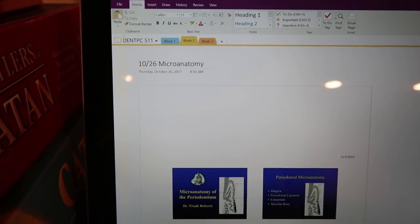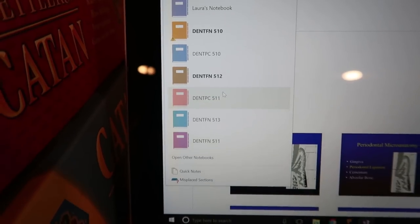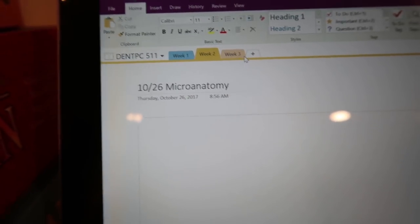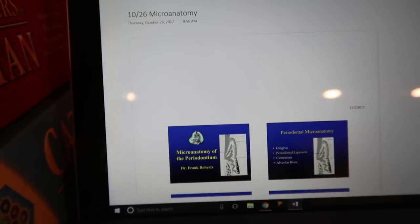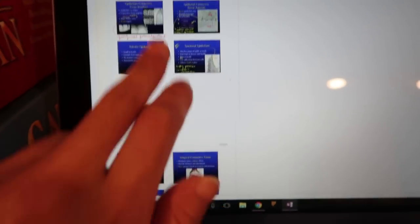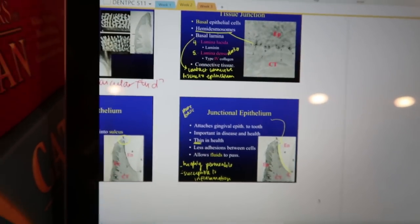Here's what my OneNote looks like. I have all my folders for my classes and notebooks, and for a specific class I organize it into different weeks — we're three weeks into our perio class. I organize notes by day and write things I need to know. It's really easy to connect different slides because you can draw arrows. It's really convenient and I definitely recommend OneNote for all your lecture notes.